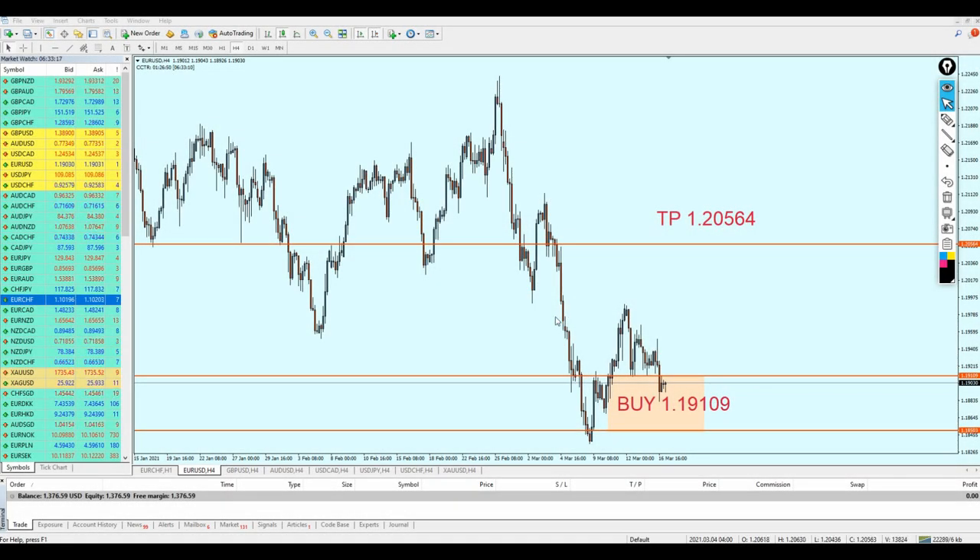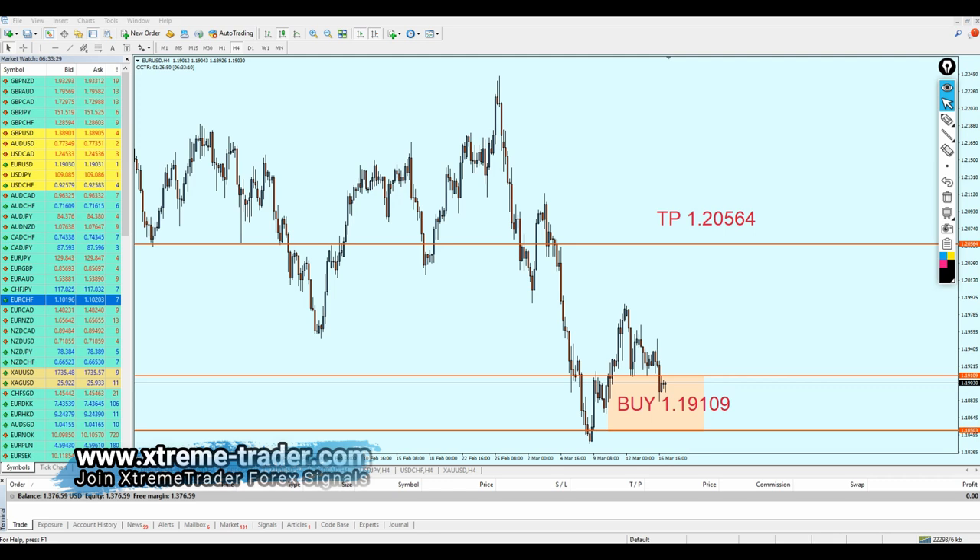Good morning, friends. Welcome to this new midweek analysis video from Extreme Trader — this is Salah speaking. Regarding the signals I sent last Saturday on the weekly analysis video, I believe the signals are going very well so far. However, we have to start reviewing the market again and see what's going on.